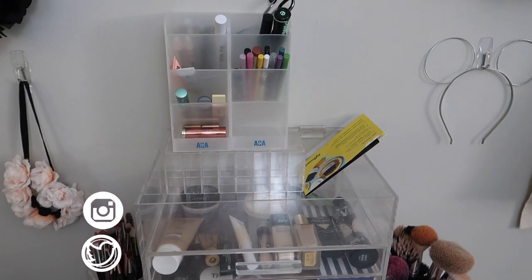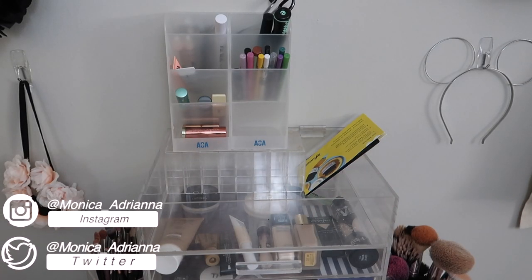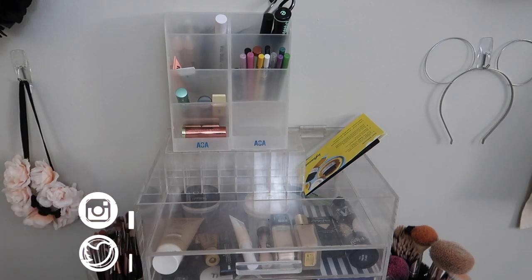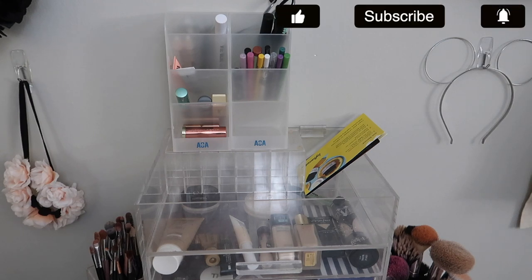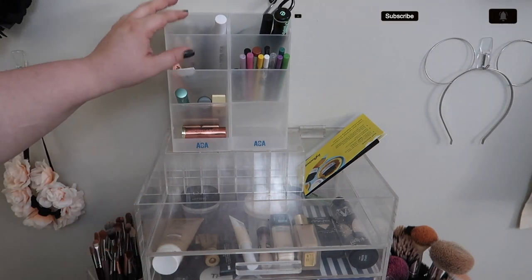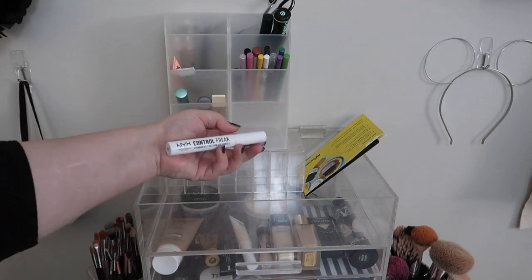Hello guys, welcome back to my channel, or if you're new, welcome! My name is Monica, and today we're going to be doing my shop my stash and everyday makeup basket for July of 2021. I've picked up some new products and I've got some products on the way, so it's really going to affect the basket. Let's go ahead and jump in first with the products that are up here.